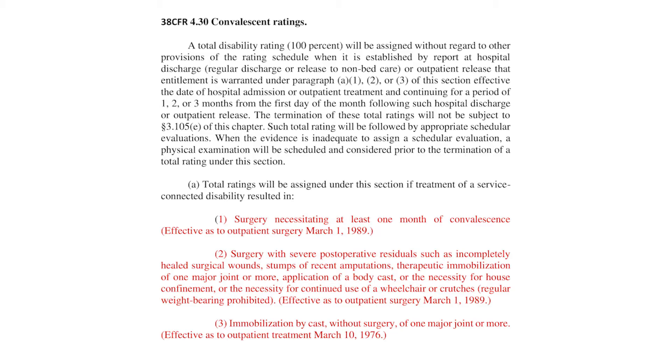The three criteria under 4.30 are: number one, surgery necessitating at least one month of convalescence, effective as to outpatient surgery March 1, 1989; number two, surgery with severe postoperative residuals such as incompletely healed surgical wounds, stumps of recent amputation, therapeutic immobilization of one major joint or more, application of a body cast, necessity for house confinement, or continued use of a wheelchair or crutches; and number three, immobilization by cast without surgery of one major joint or more.